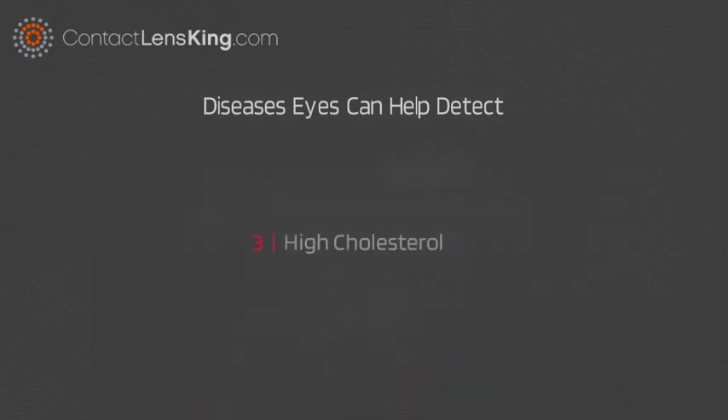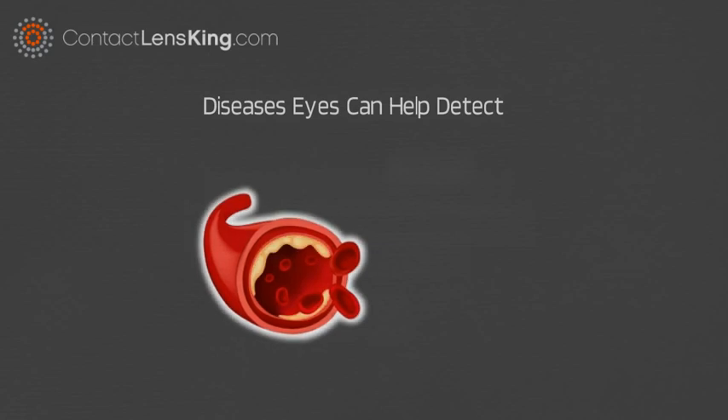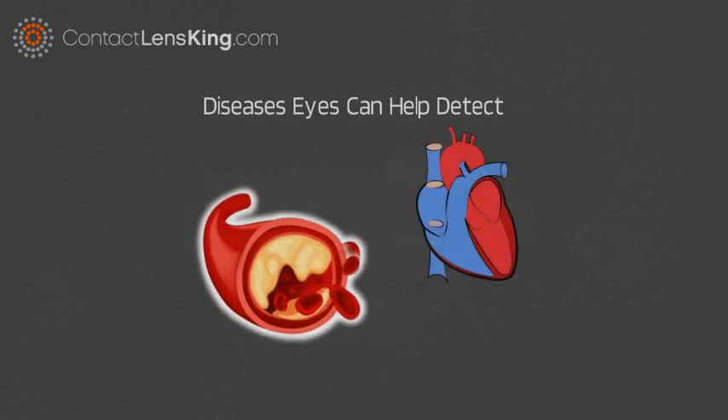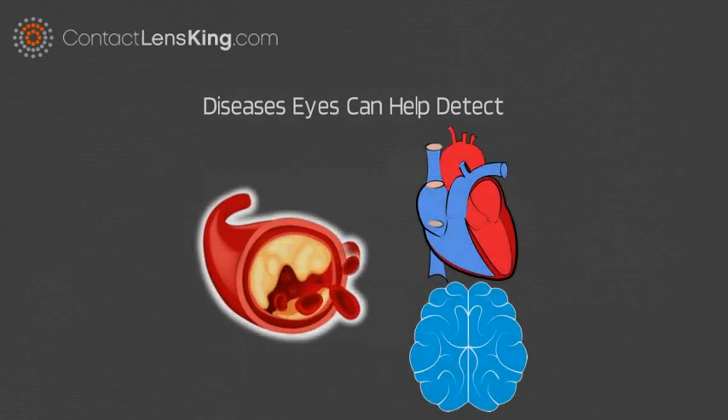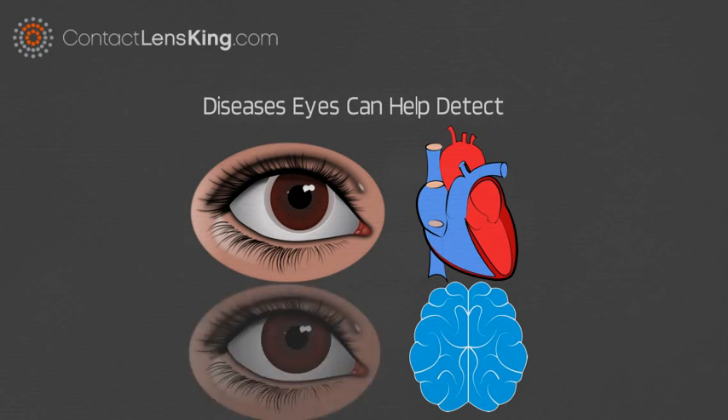Number 3: High Cholesterol. High cholesterol can limit blood flow and increase the risk of a heart attack or stroke. There are no obvious symptoms for this disorder; however, if yellow or white rings appear around the eyes, it could be an indication. Another symptom may also include yellowish bumps on the cornea.